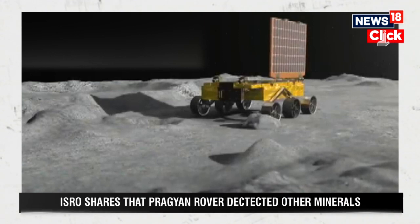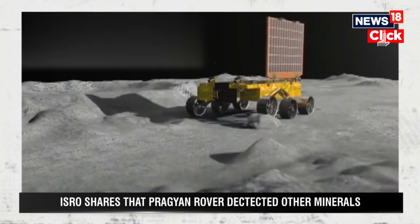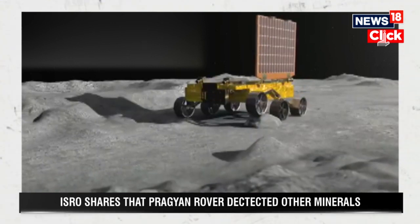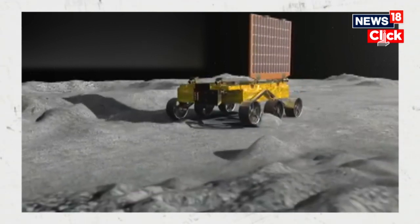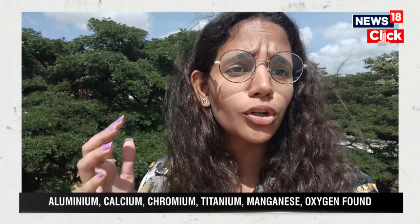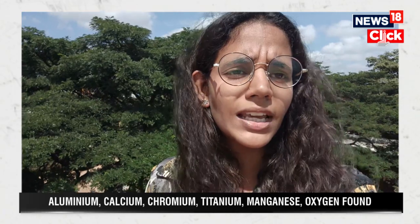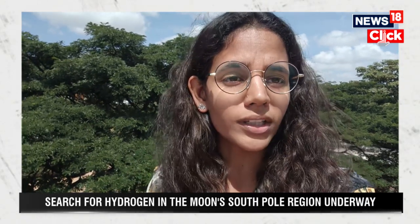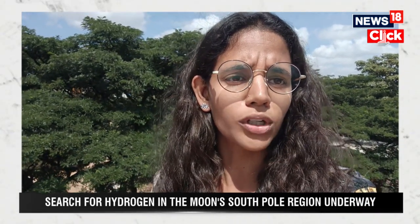ISRO's statement also confirmed that along with sulphur, rover Pragyaan detected the presence of other elements including aluminium, iron, calcium, and others. ISRO has now said that the hunt is on for the presence of hydrogen, which is another important step the organisation is looking forward to.